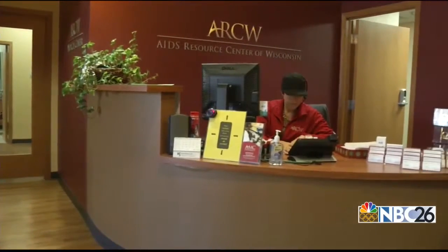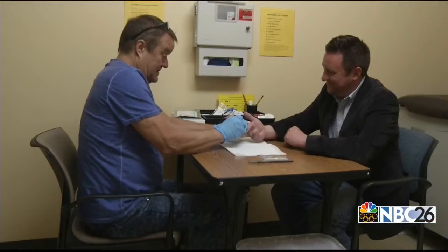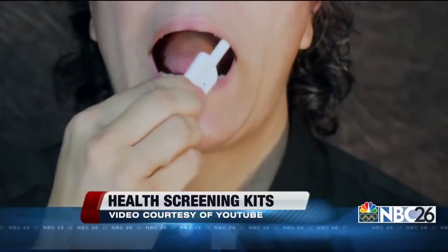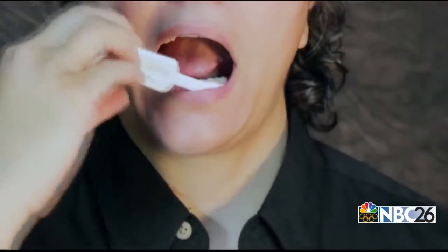Another popular at-home testing kit is for HIV. Here at the AIDS Resource Center in Green Bay, they do what is called a rapid HIV test, and they're extremely accurate — like 99.9% accuracy. But some studies suggest at-home HIV testing kits, the ones where you're asked to swab the inside of your mouth, produce false negative results up to 10% of the time.